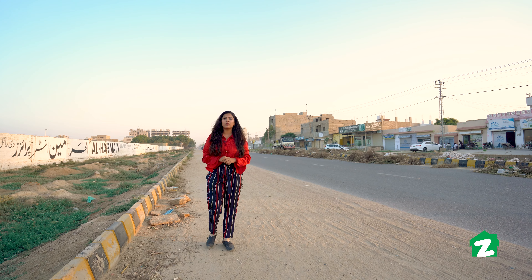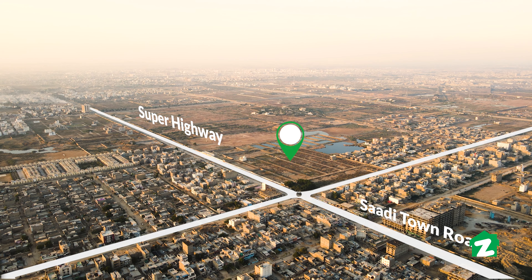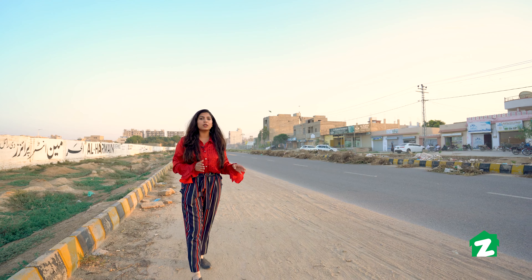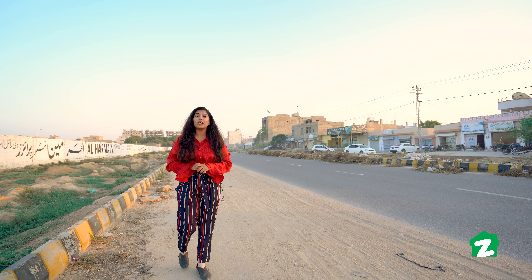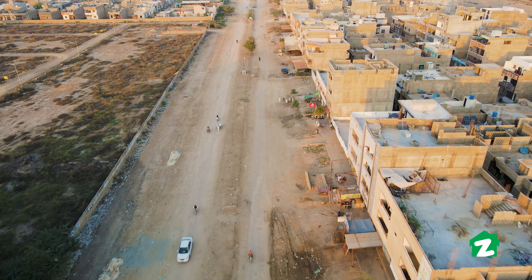If you want to talk about the property, look at the location — it is in Scheme 33, Sector 26A. In this society, the road is 150 feet wide. On the left side as well, the road is 150 feet wide.